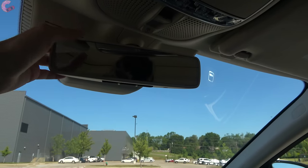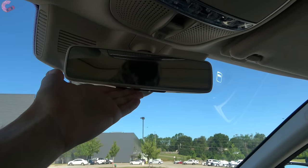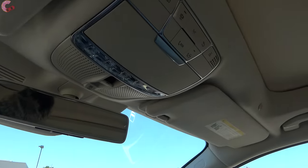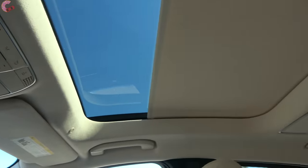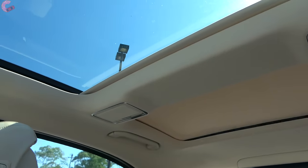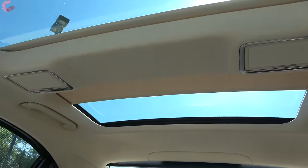Moving up, we have an auto-dimming mirror with three HomeLink universal remotes, and a dual-panel moonroof — there's a divider in the middle to house the rear mirror, but you can open it in two separate pieces as well as operate a rear sunshade.